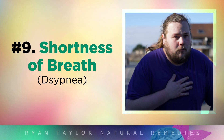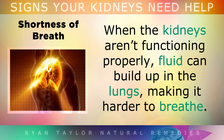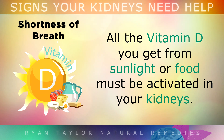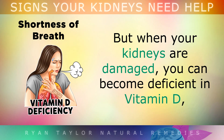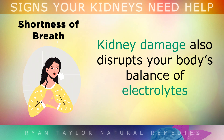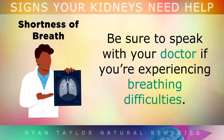Symptom 9 is Shortness of Breath. Feeling breathless even when you aren't moving can be linked to kidney problems. When the kidneys aren't functioning properly, fluid may build up in the lungs, making it harder to breathe. All the Vitamin D you get from sunlight or food must also be activated in your kidneys, but when they're damaged you may become deficient in Vitamin D, which affects your breathing muscles. Kidney damage also disrupts your body's balance of electrolytes and Vitamin B1, which contributes to shortness of breath. Be sure to speak with your doctor if you're experiencing breathing difficulties.